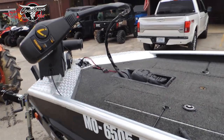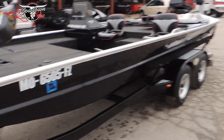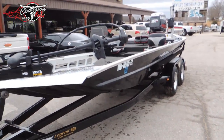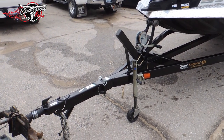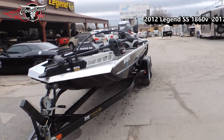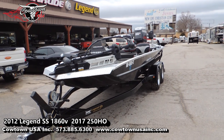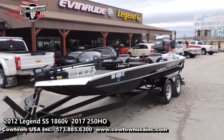I do know the fish finder and the trolling motor are fairly new on this particular boat. Very clean boat, guys — it's got your typical scratches here and there, but no major dents or dings or anything like that. Sitting on a swing-away tongue trailer. Very nice setup — more than enough horsepower, gets you anywhere you need to go. Great fishing rig — it's already got all the options on it. If you've got any questions, guys, feel free to give me a call: 573-885-6300.